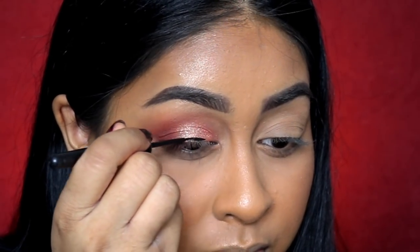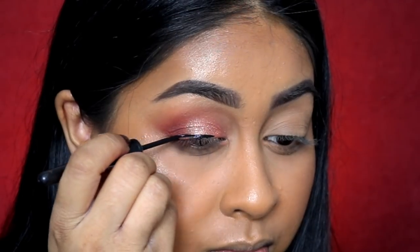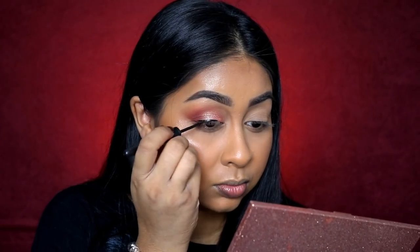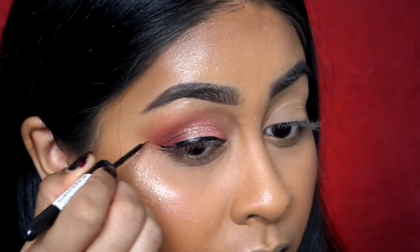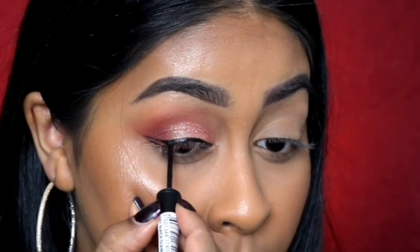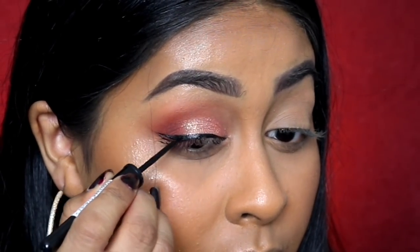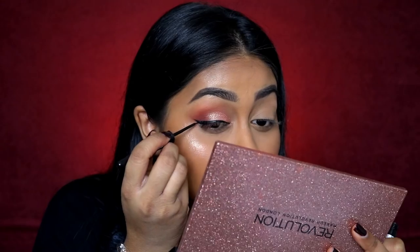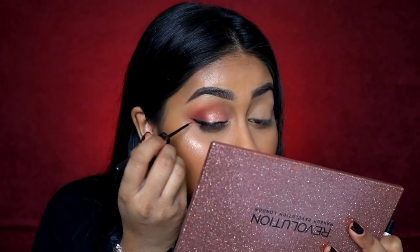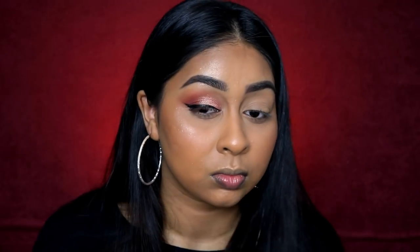Now I'm using my eyeliner — this is the Glam Eyes Liquid Eyeliner by Rimmel. The brush is so thin and I rarely make mistakes with this eyeliner. It's super precise, stays on all day, and is super black. Rimmel has other eyeliners but this is the one you need because of that thin brush. I'm just doing a wing.